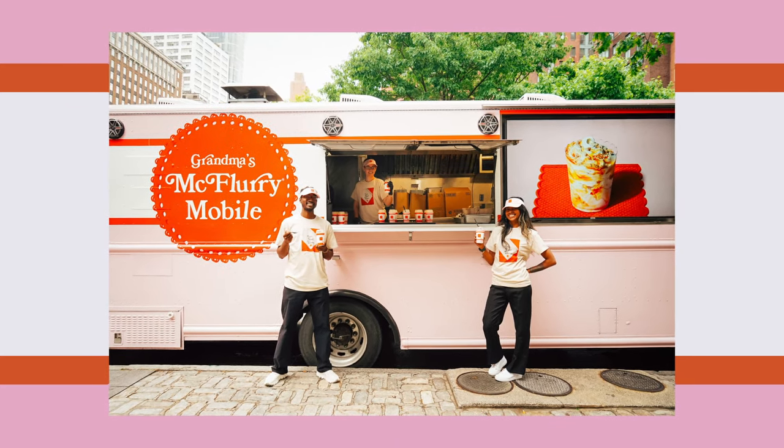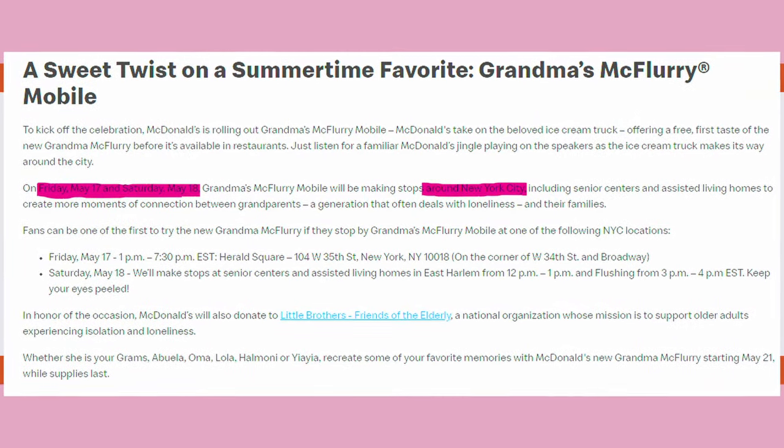As part of this promotion, they also had a Grandma's McFlurry mobile. However, it was only on Friday and Saturday and only in New York City, so I didn't get the chance to try it out exclusively at that event, but let's go ahead and see how it tastes today.